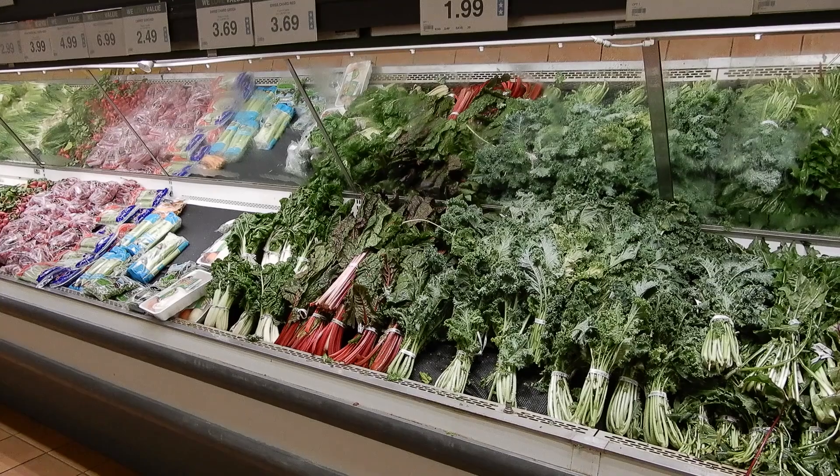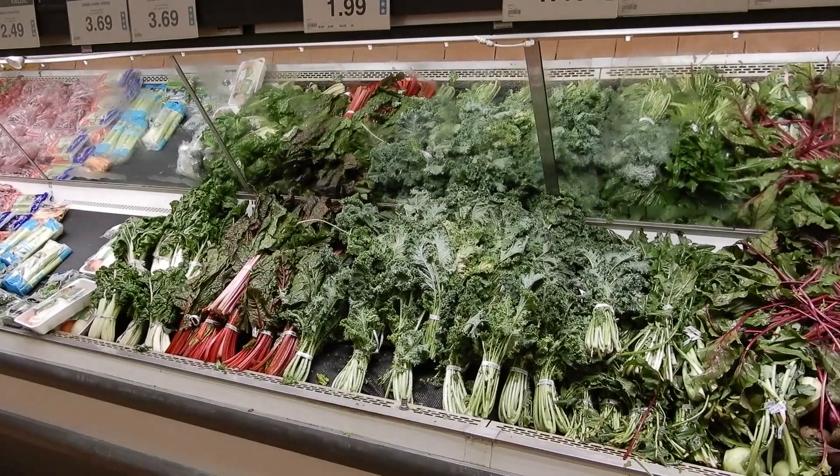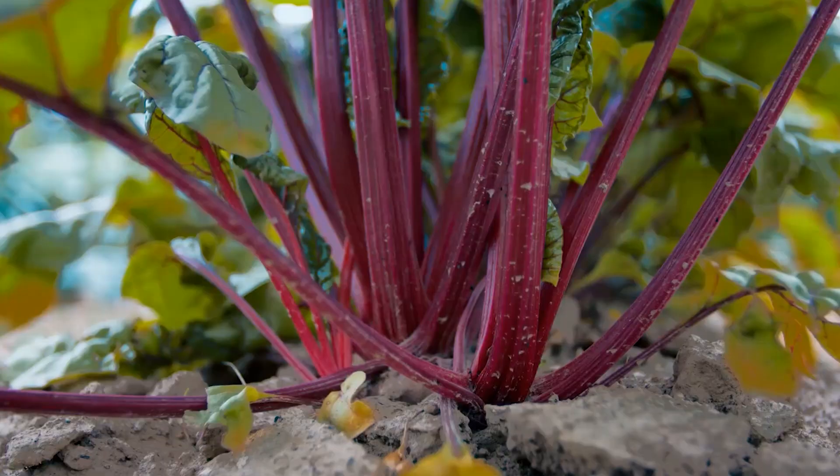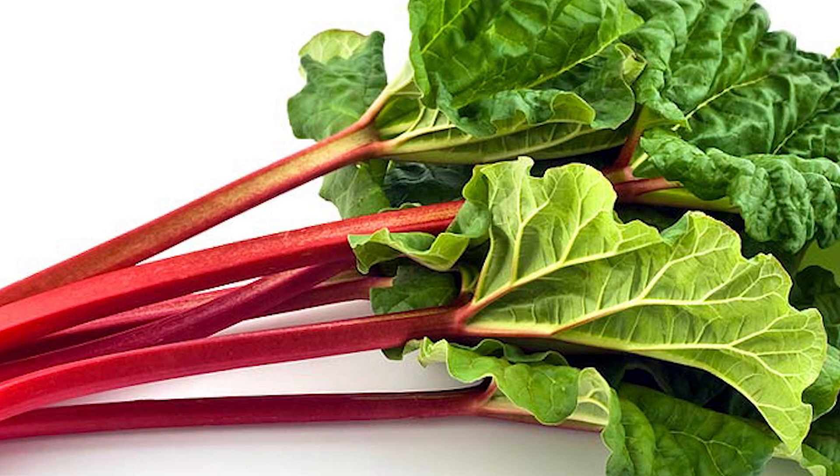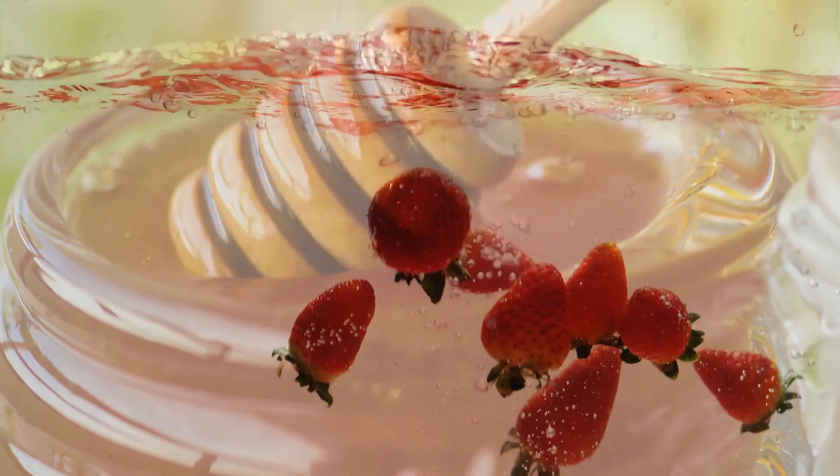4. Rhubarb. We all love a rhubarb pie, so it's a treat to learn that rhubarb is actually packed with a ton of healthy nitrates. The taste can be off-putting to some, so it's a good idea to cook it down and add something sweet like strawberries and a drizzle of organic honey.